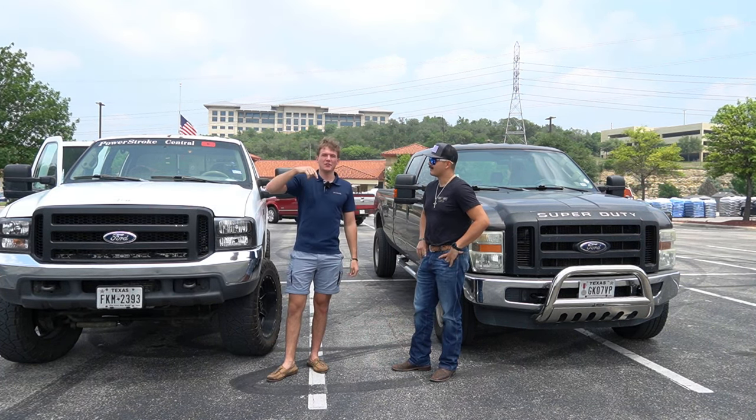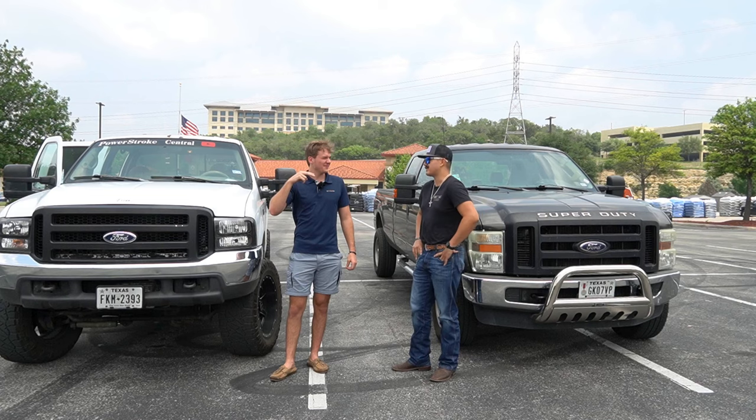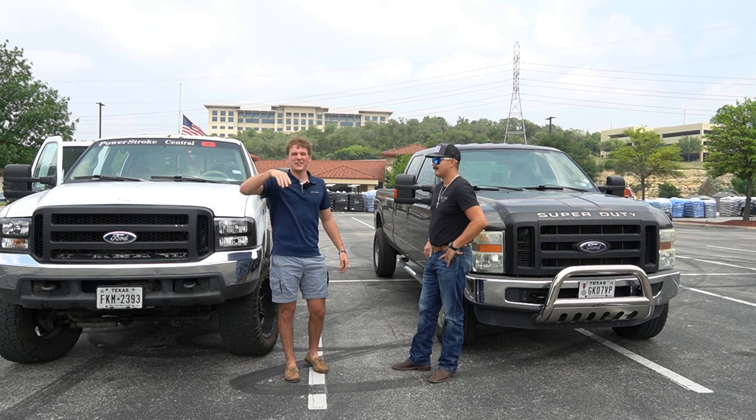Unfortunately Chris lost and I won, but long story short the 7.3 did beat a mostly stock 6.4. Chris's stuff will be down below — he's got an Instagram if you guys want to check him out. Thank you guys for watching. If you like this content, there'll be more up here, and peace out guys.